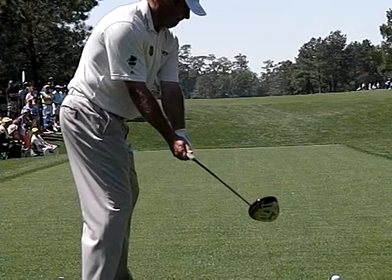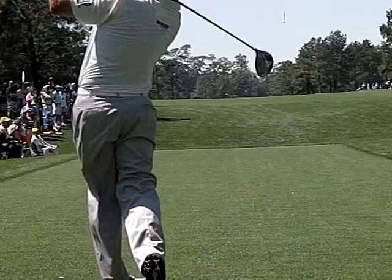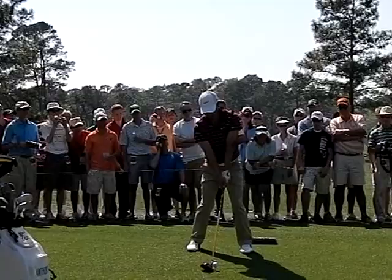Here's a look at Lee Westwood on 15. This is zoomed in to help you see his early wrist cock. Lee hits a perfect drive here during the practice round on Tuesday. You'll see tremendous lowering of his right side through the ball to help widen out his arm swing.